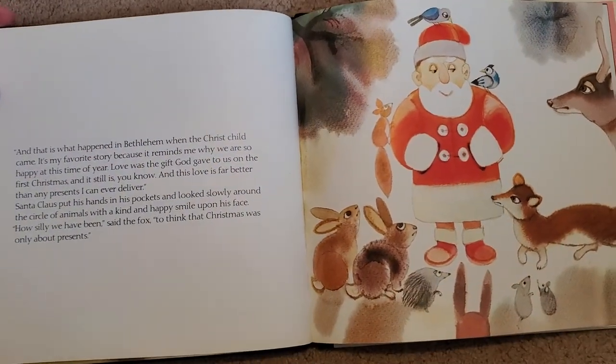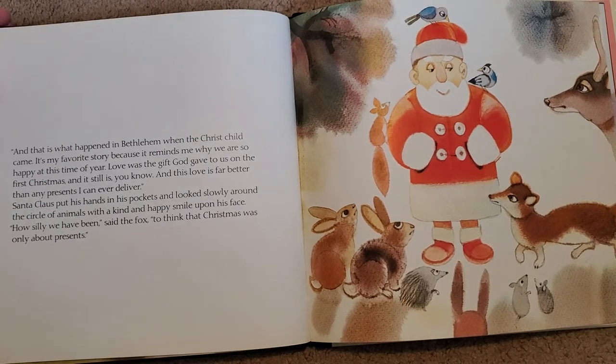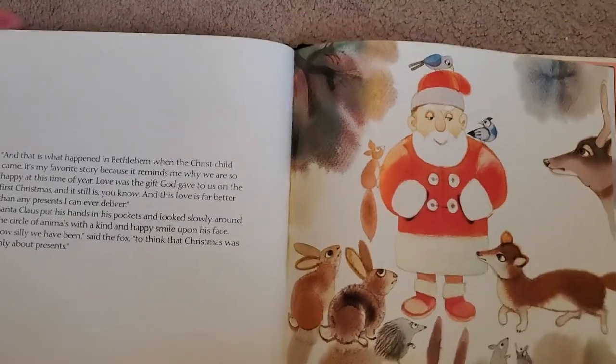And this is what happened in Bethlehem when the Christ child came. It's my favorite story, because it reminds me why we are so happy at this time of year. Love was the gift God gave to us on the first Christmas. And it still is, you know. And this love is far better than any presents that I can deliver.